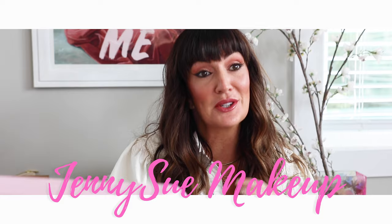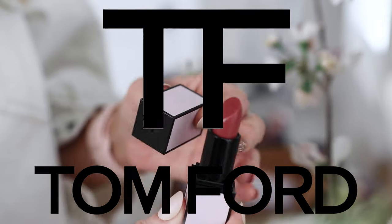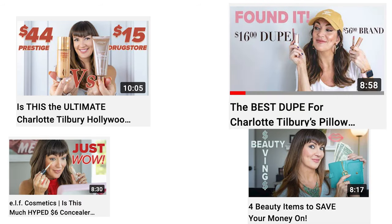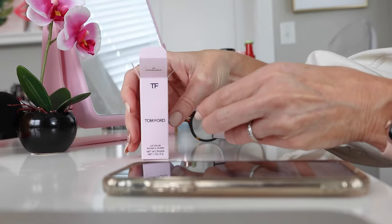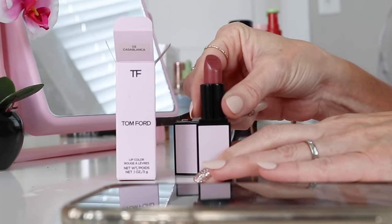I bought a Tom Ford lipstick and that is what today's video is all about, because clearly I'm not wearing any lipstick right now. If y'all have watched any of my videos before, you've probably figured out that I'm typically more of a drugstore gal. Most things I talk about on this YouTube channel are less expensive and drugstore-worthy, but because I recently received a nice Sephora gift card, I decided why not treat myself to a more luxury item. Let's go ahead and swatch this thing and see if a $56 lipstick really makes me feel that great and if it's worth it.